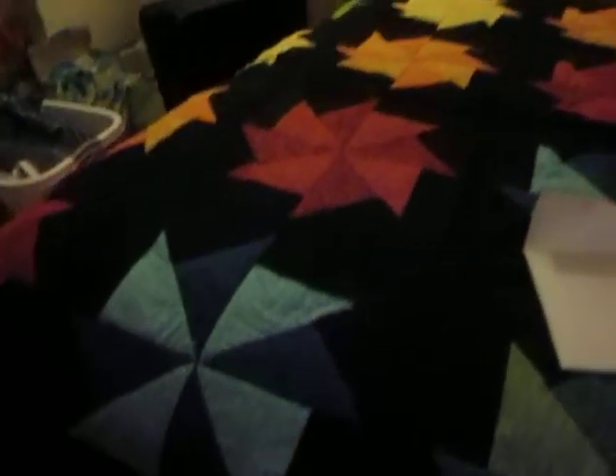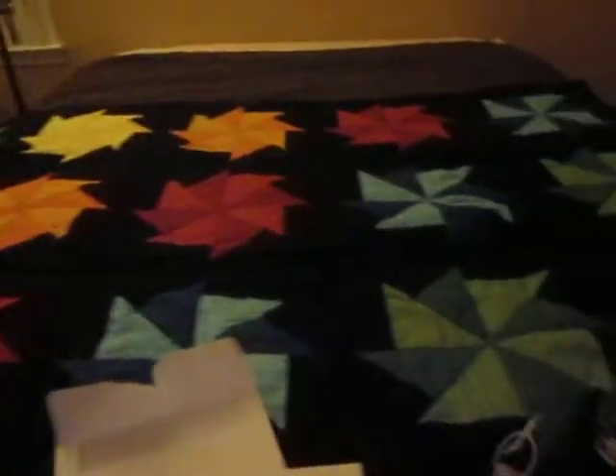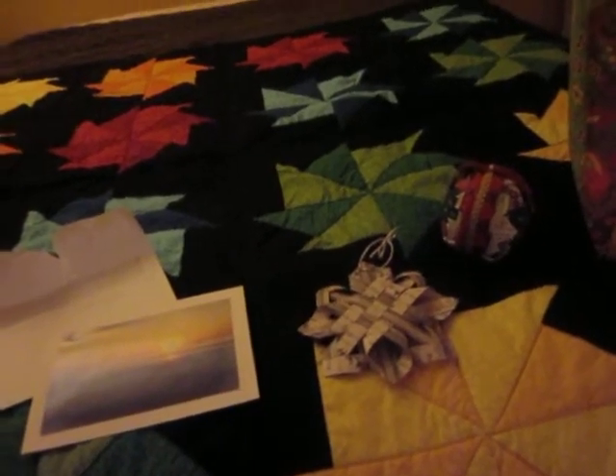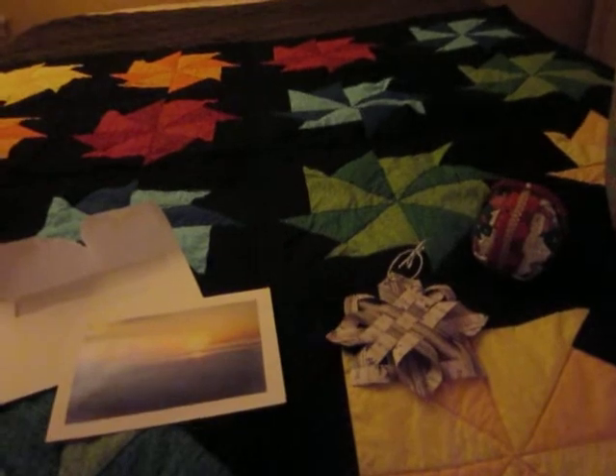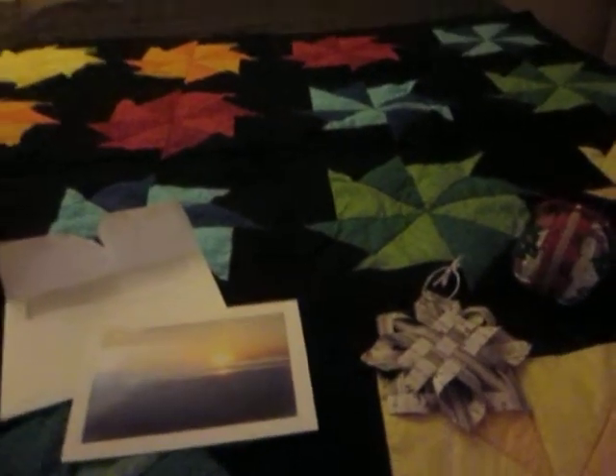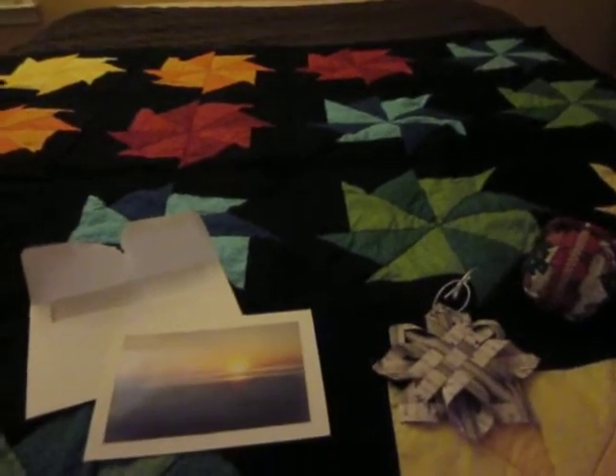Just beautiful. The colors are vibrant — just a beautiful quilt. I'm so lucky to have it. I purchased it because her son and her grandson went to walk the Appalachian Trail and they're trying to raise funds. I donated — I bought the quilt and donated a little extra money for the fund.